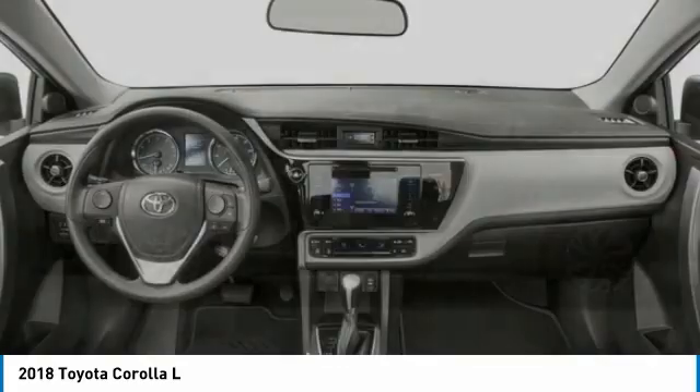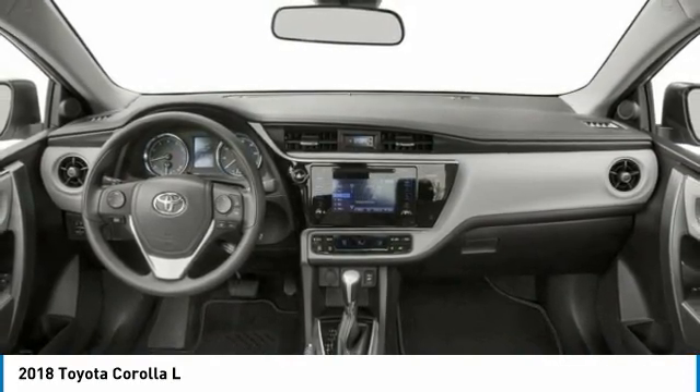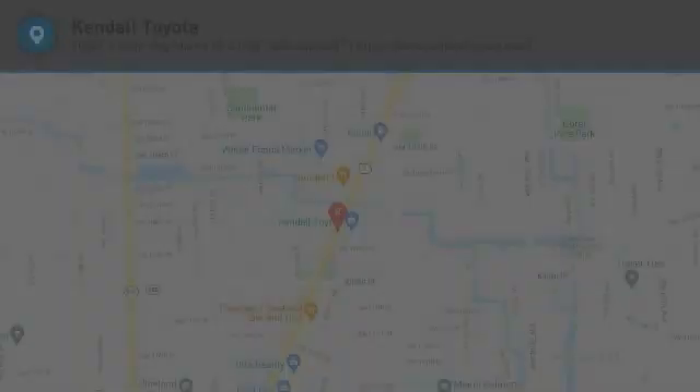Wheel covers, LED headlights, remote trunk release. If you like it online, you'll love it in your driveway. Take it for a spin today.